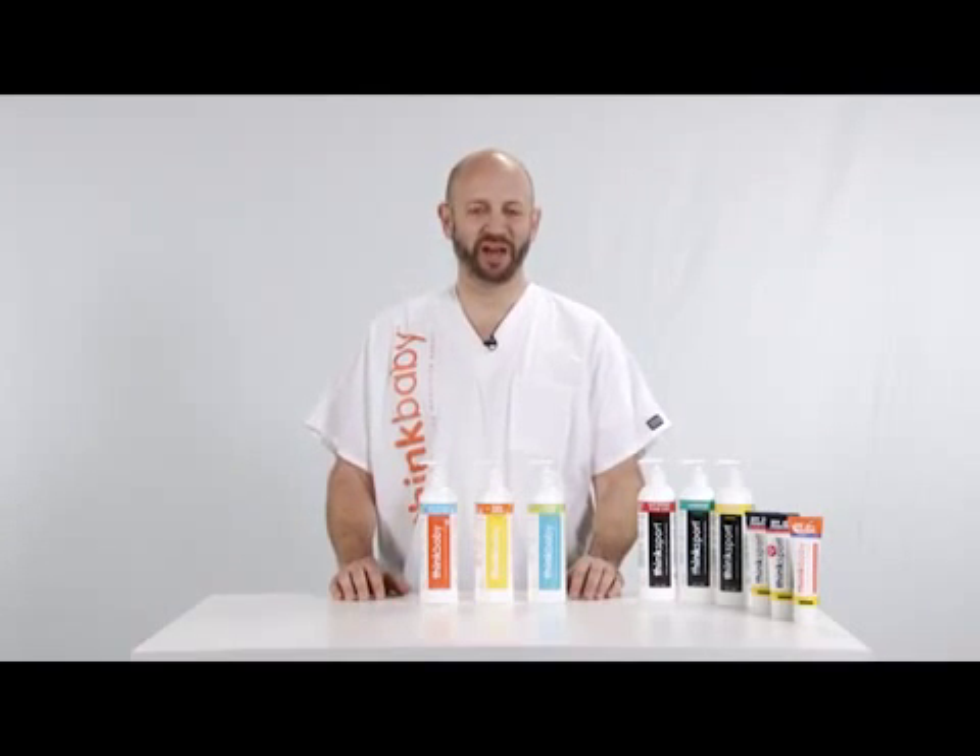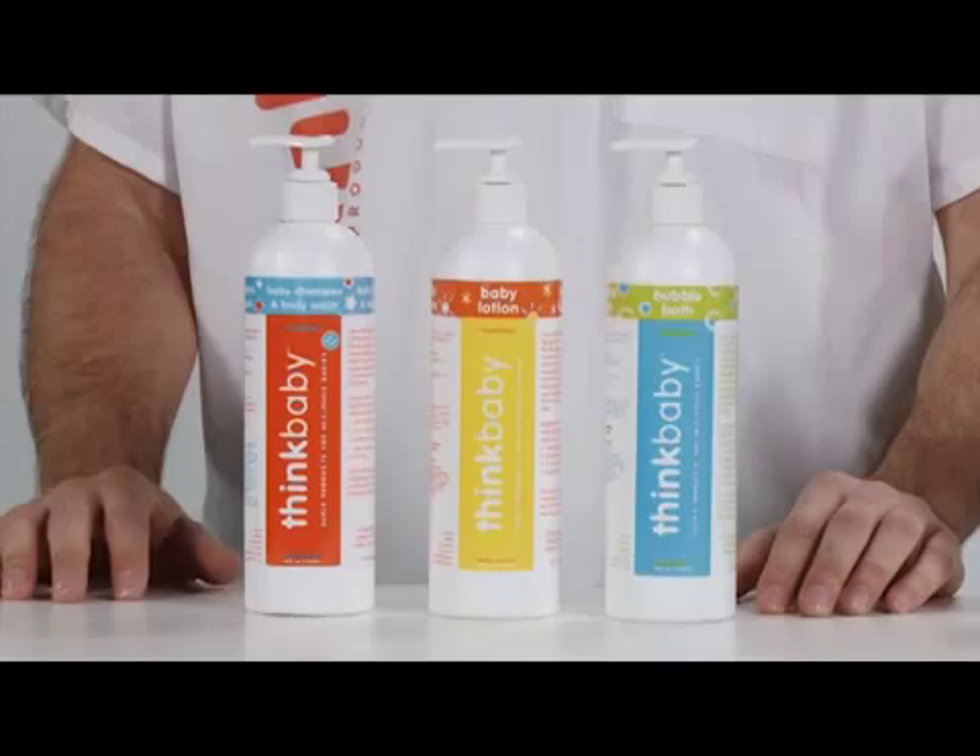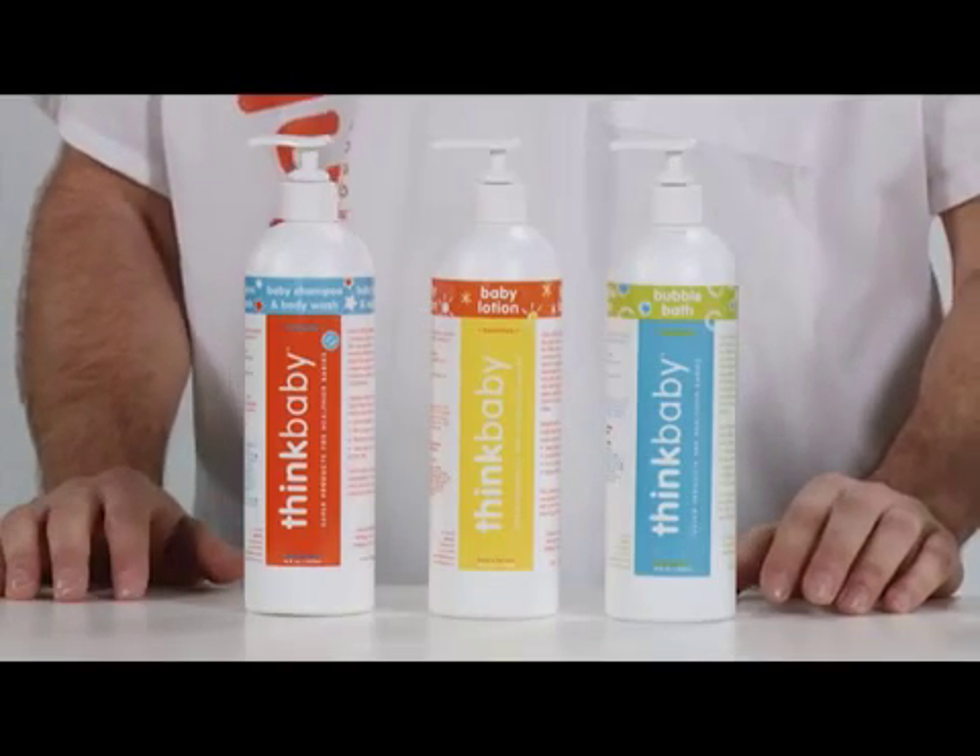After launching Think Baby Sunscreen, we had a lot of folks coming to us asking us to build a baby shampoo, baby lotion, and a bubble bath.